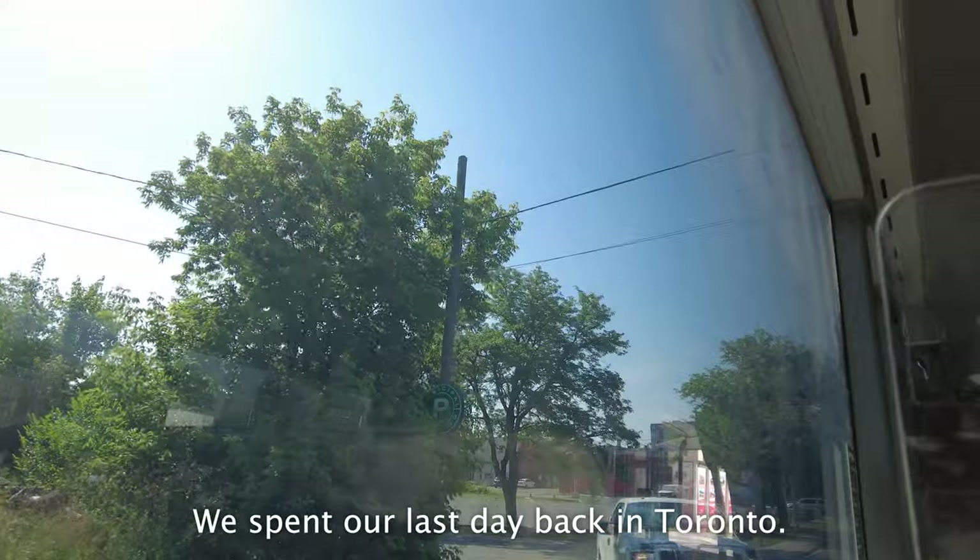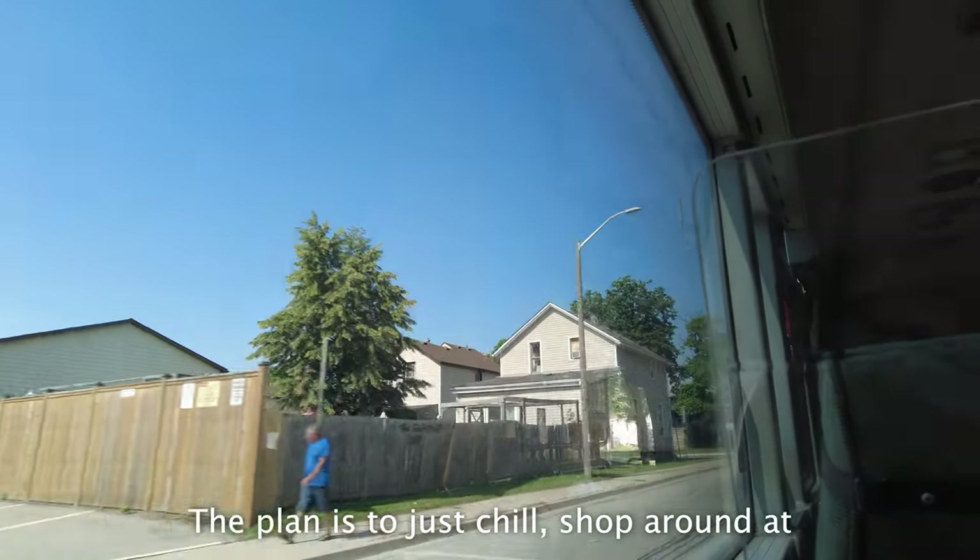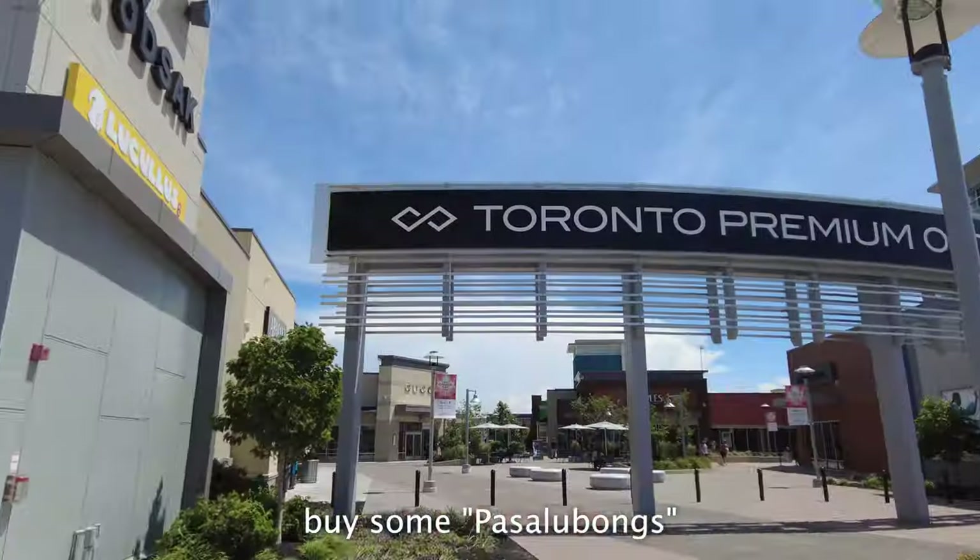We spent our last day back in Toronto. The plan was to just chill, shop around at the outlet store, and buy some pasalubongs.